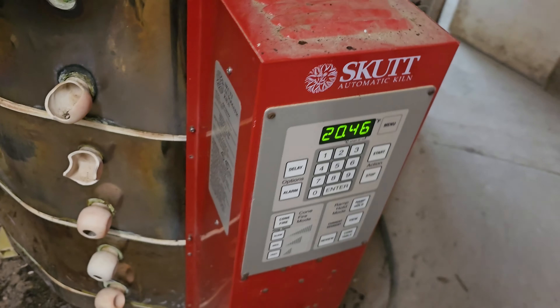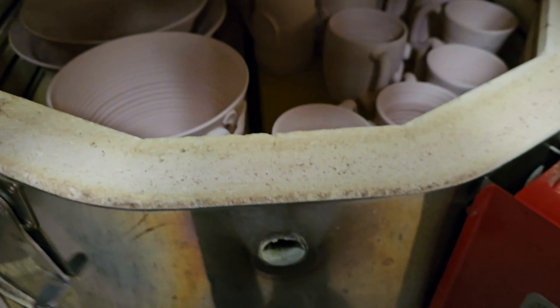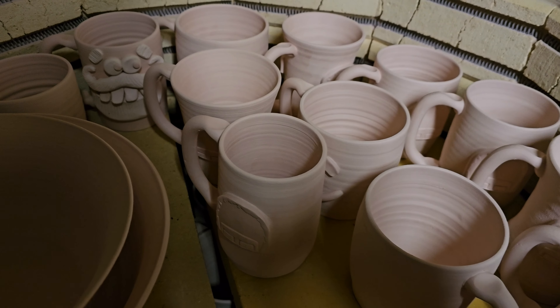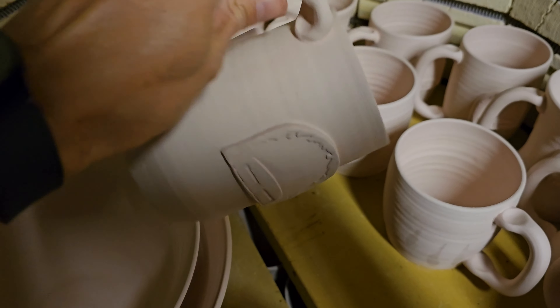We've got a bisque firing done — it's nice and cool now. I've got some logo mugs in this batch. I'll grab one of those. I'm working on this logo job — I think this company is in Texas.